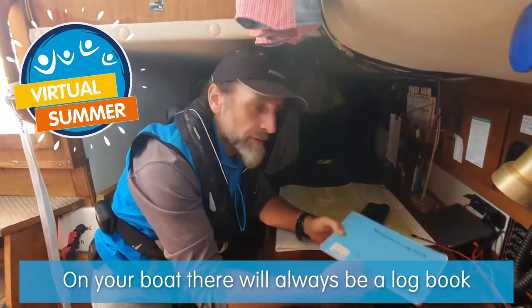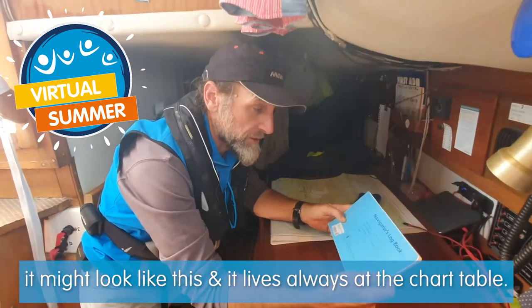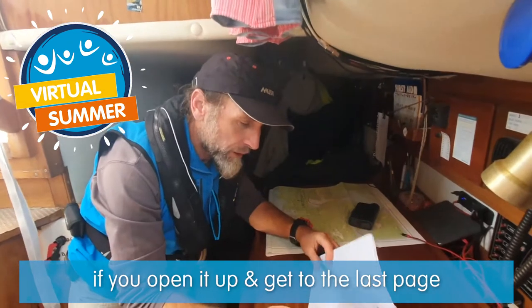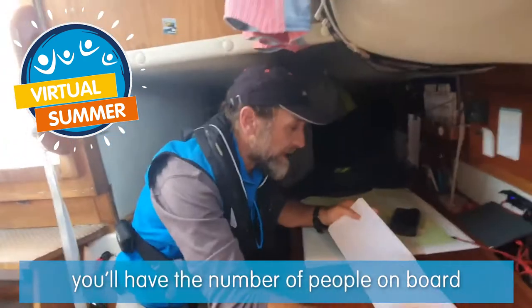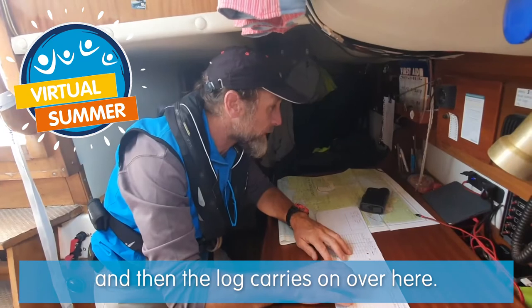On your boat there'll always be a logbook - might be like this, might look many different ways - and it lives always at the chart table. This one, our boat is Romtiskip, and if you open it up and get to the last page, the skipper will have started off your voyage somewhere, you'll have the number of people on board, and then the log carries on over here.